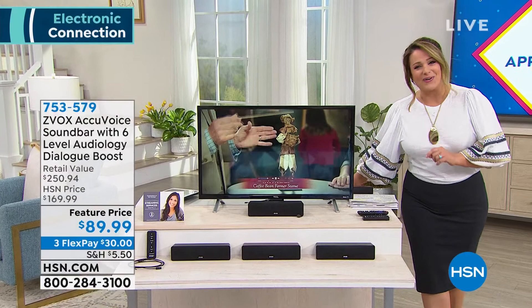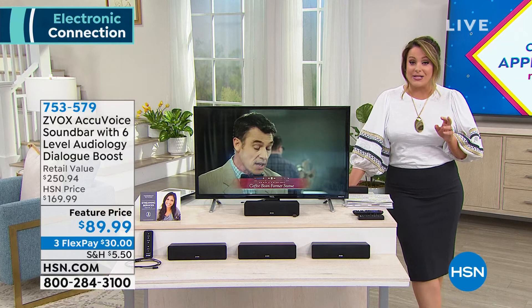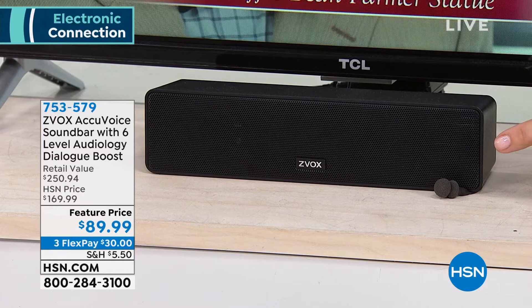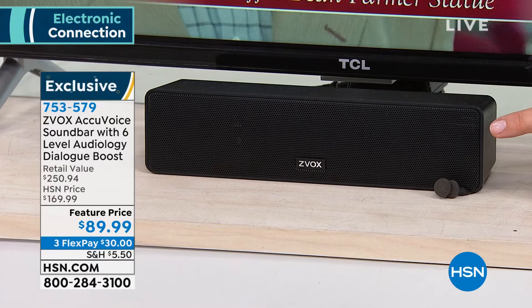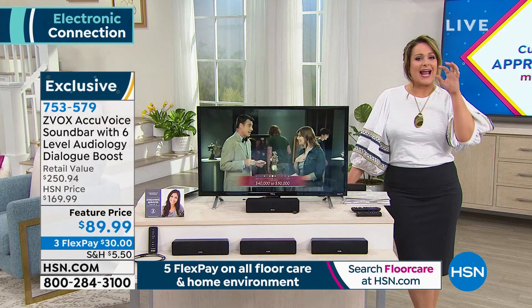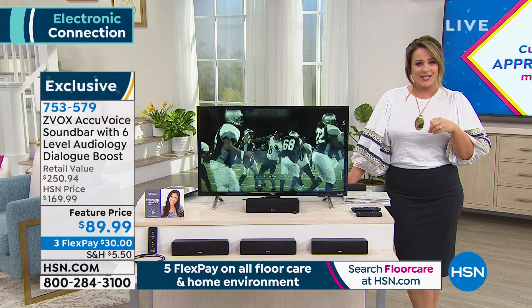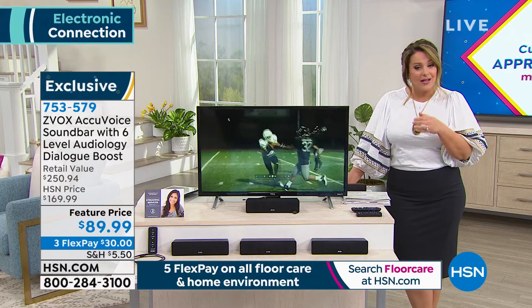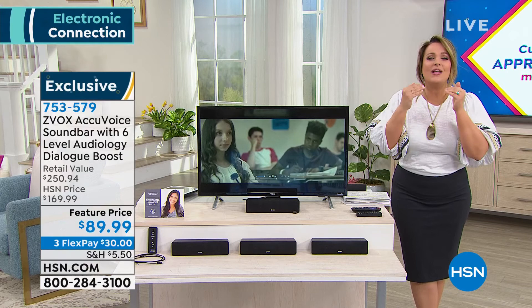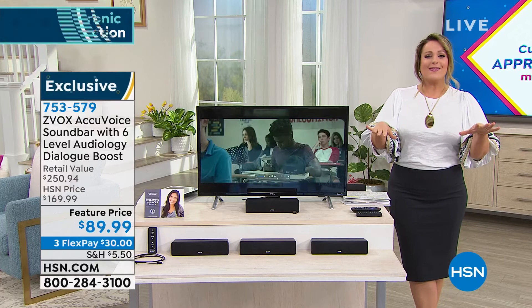Order before it goes — it's very popular. We're going to move on to another number one brand here at HSN, and that is Z-Vox. This makes such a phenomenal gift for mom, for dad, for yourself. If you're constantly cranking the TV volume because you can't hear what they're saying, or having trouble understanding dialogue in a movie, I want to introduce you to Z-Vox. This is a number one top customer favorite brand here at HSN, with clear, crisp sound and perfect clarity with patented technology.